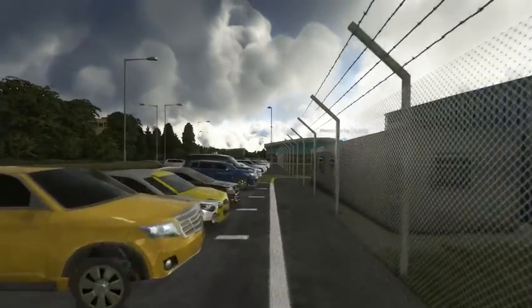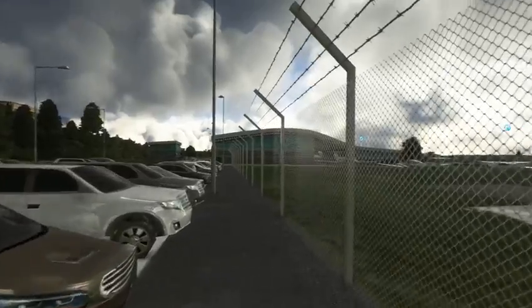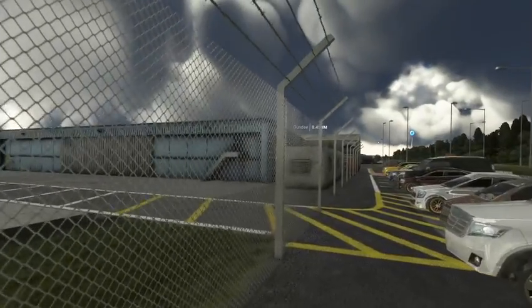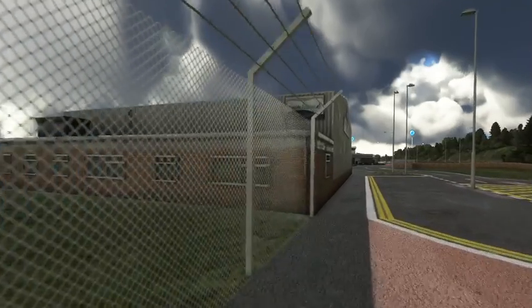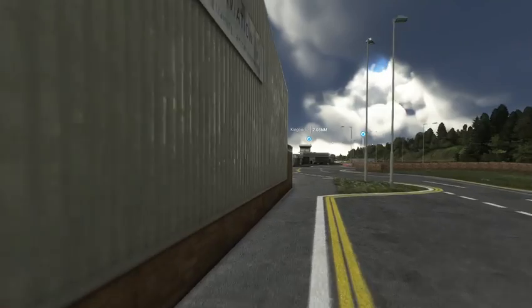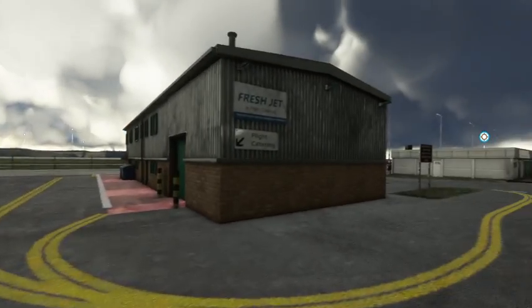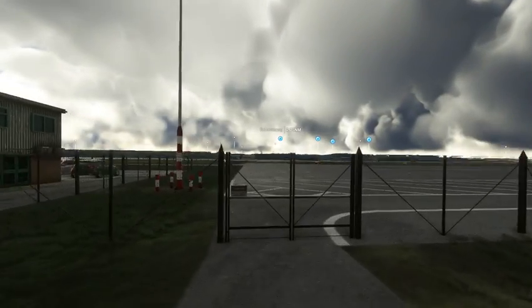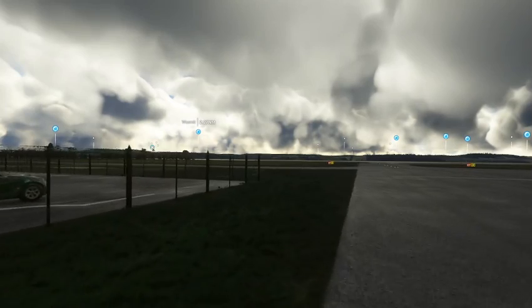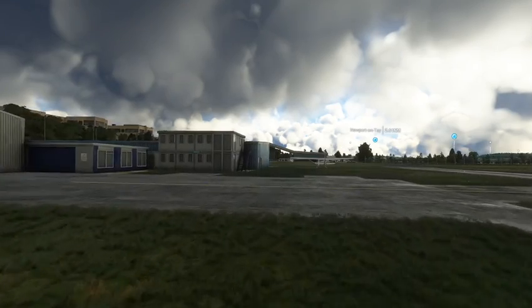Gotta get in through the gate here somewhere. There's our airplane. Doesn't look like there's a door there — we'll come back this way. There's a gate — there we go. We should take off from runway 27 and just follow a direct GPS route to Edinburgh. Nothing too exciting but straightforward.